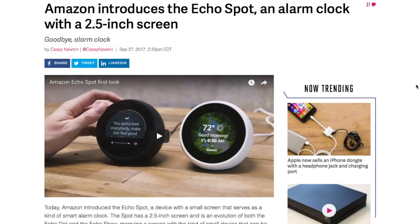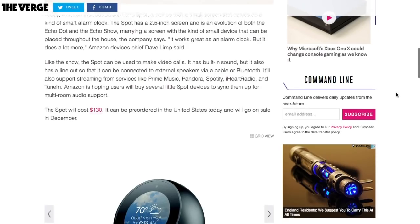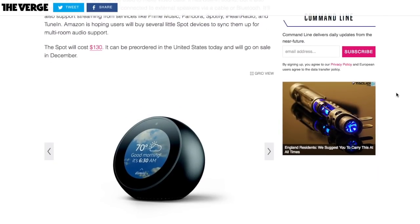Amazon also introduced the Echo Spot — though not in the UK. It's essentially the Echo Show in a smaller format, similar in scale to the Echo Dot, so you could have one in every room. It's been marketed as an alarm clock, but like the Show, the Spot can be used to make video calls. It has built-in sound but also a line-out so it can be connected to external speakers via cable or Bluetooth. It will cost $130, or expect a similar price in the UK.